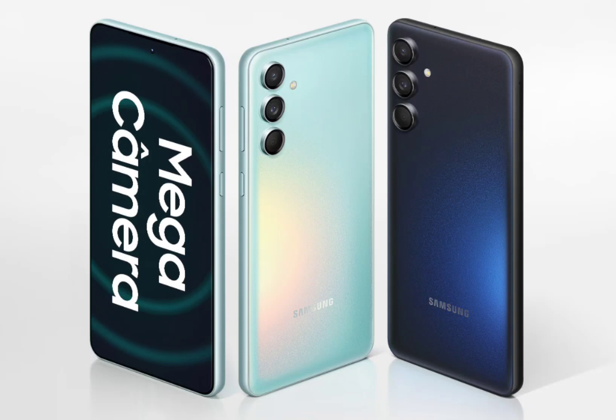Samsung has unveiled the Galaxy M55 and M15, a pair of new mid-range smartphones in India. The latest devices are from the brand's popular Galaxy M series and arrive with some notable features despite their mid-range price tag.